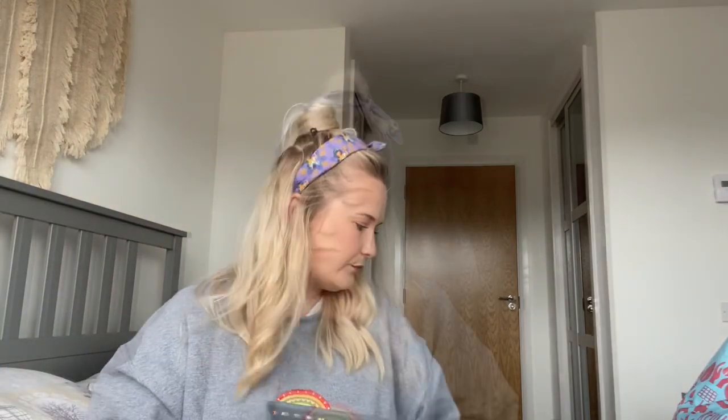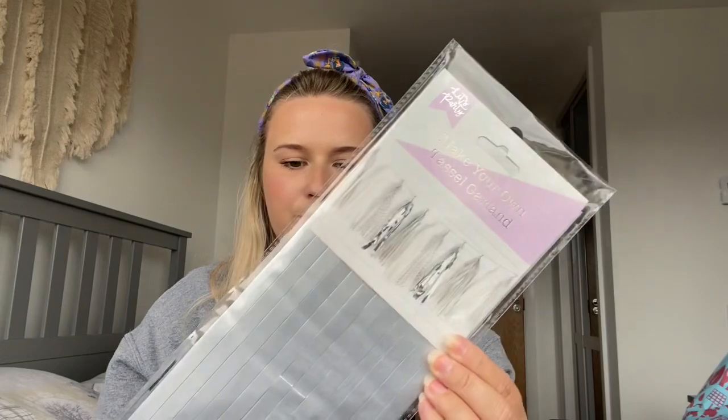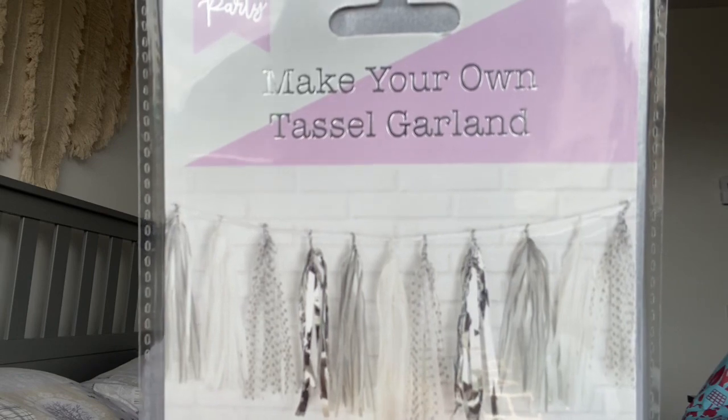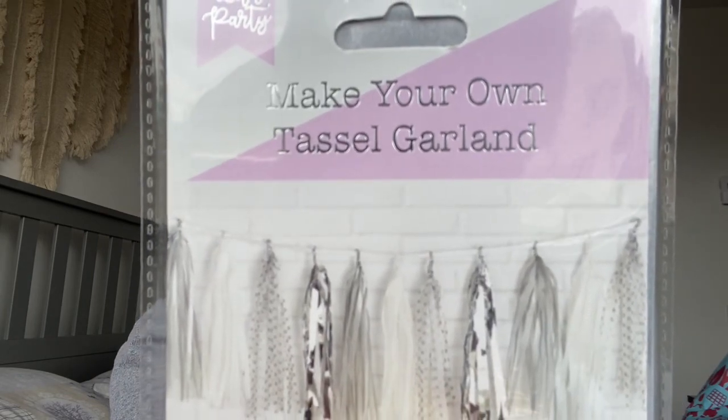Then I picked up a make-your-own tassel garland. It's my mum and dad's 30th wedding anniversary next week and we're going to host a little afternoon tea. I was planning to hang these on the fence or above the back door where we'll have a little table set up outside. If it fails it was cheap anyway — I think it was 99 pence — but if it works it'll look really nice. It's got silvery and spotty details and looks quite cute.